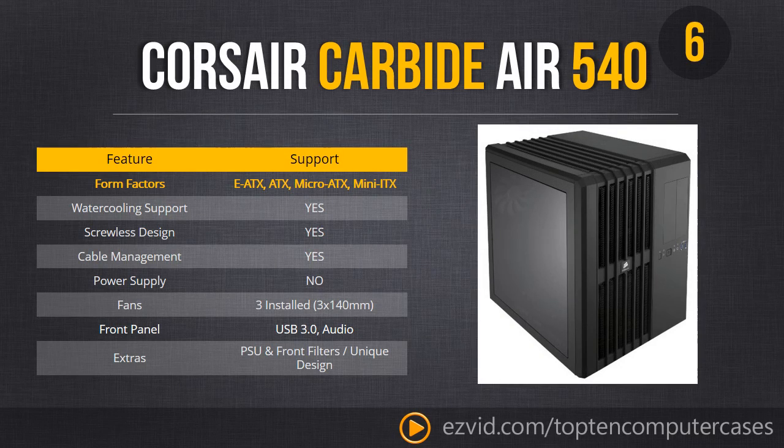Number 6 is my personal favorite case on the list. Looks like a big cube, has a gigantic window, supports every single motherboard size, and comes with probably the best air cooling on the list. This just so happens to be the most expensive case on the list, but you're going to love it.